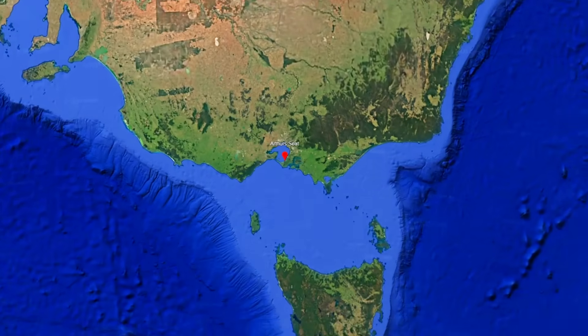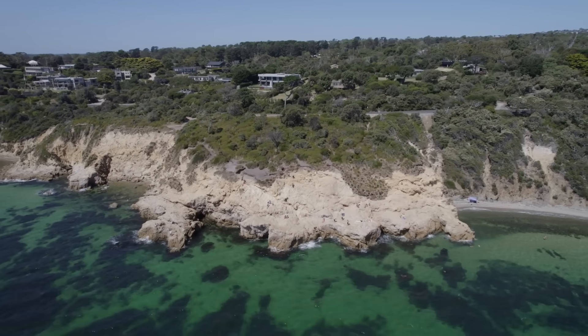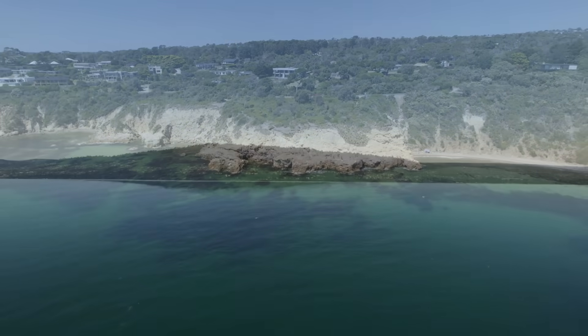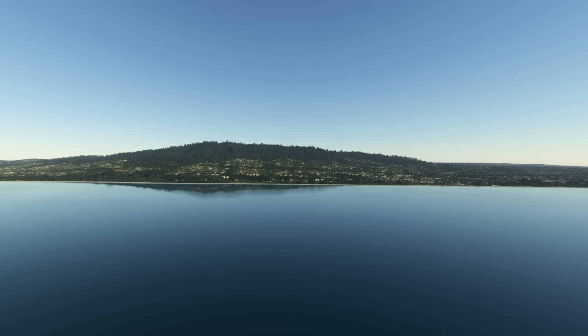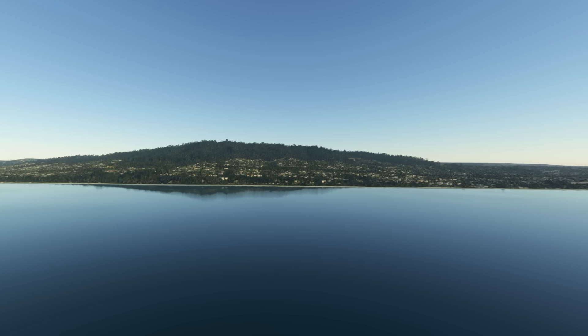Imagine standing on the ridge of Arthurs Seat on Victoria's Mornington Peninsula. Beneath your feet lies the whisper of an ancient story — a volcano that erupted hard, fast and loud in the late Devonian period, and which time has since erased all but a few brittle clues. What you see now — the resilient rhyodacite outcrops, the granite roots, the angled slopes and road cuts — are the remains of a violent chapter in Earth's deep past. Let's wander together through that chapter.